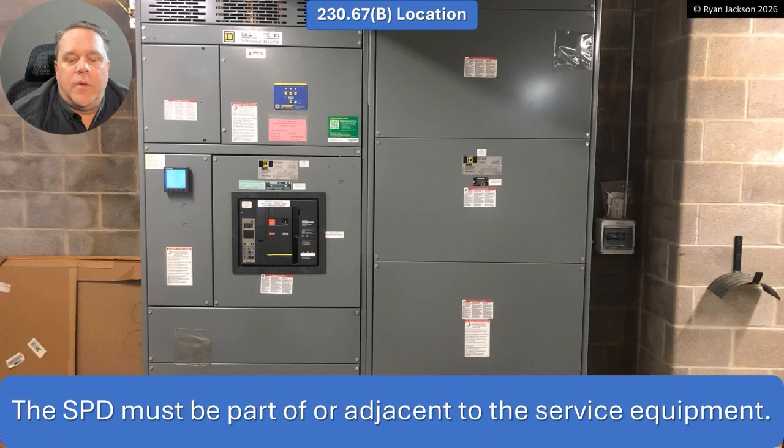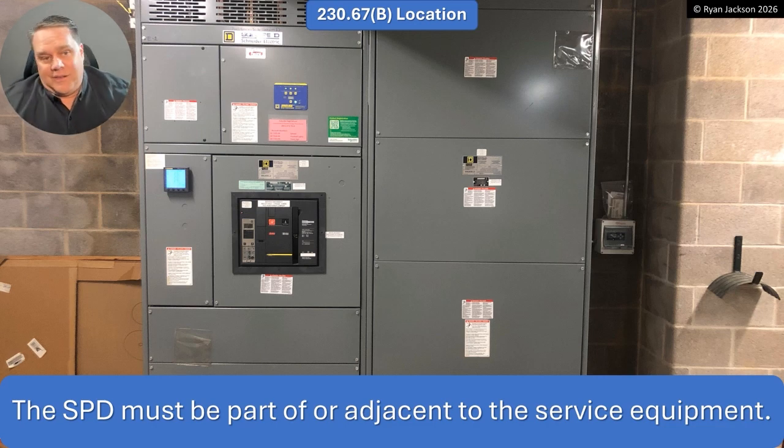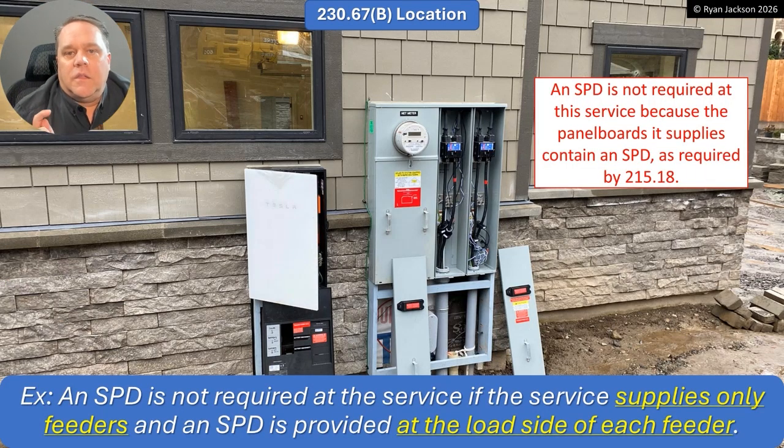The surge protection device has to be part of or adjacent to the service equipment. We're in Article 230, which covers services — it starts at the service point and ends at the service disconnect. So whether you like it or not, it has to be part of or adjacent to the service equipment. We can't write feeder rules in Article 230. The exception here was clarified, which I think was desperately needed.